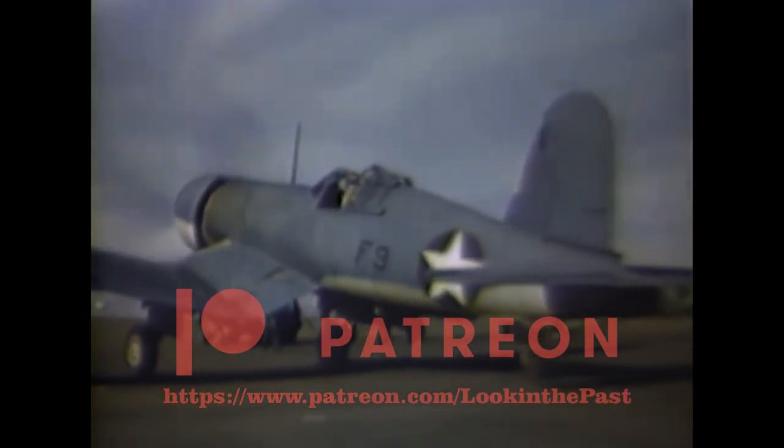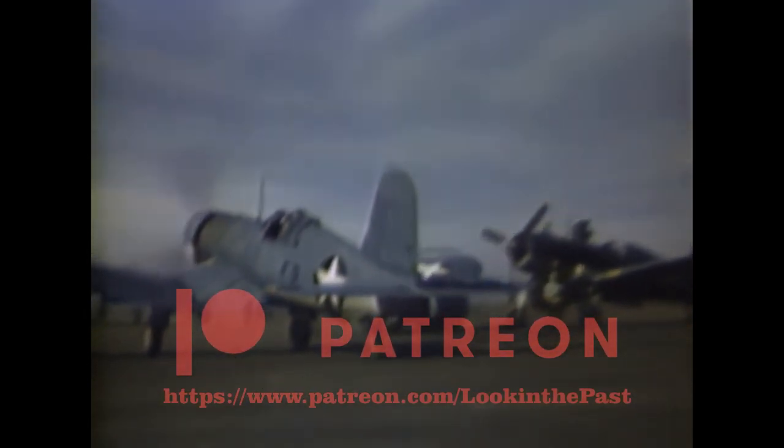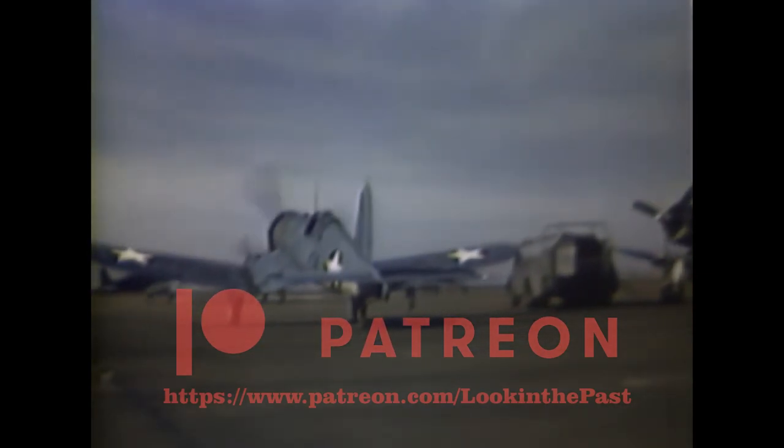The Corsair has been named the official aircraft of Connecticut due to its multiple connections to Connecticut businesses. Hope you guys enjoyed this video. Please leave a like, and in the comments let me know if there's any interesting events or vehicles you'd like to see.